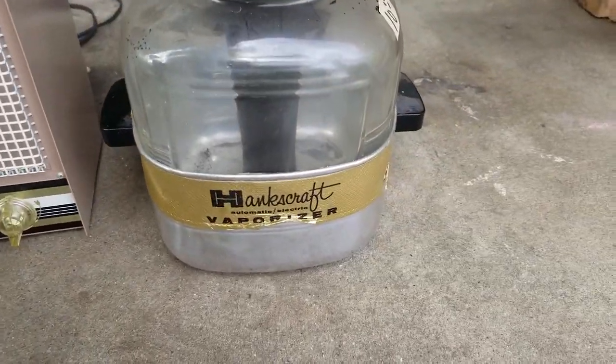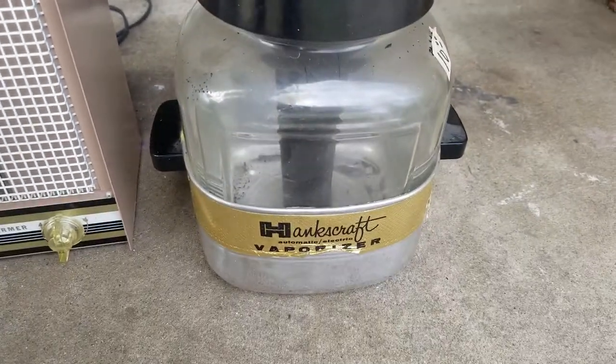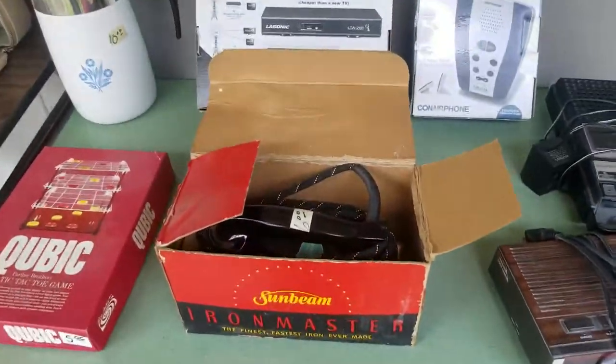Hank's Craft Vaporizer — that seems kind of gross. People would really buy a vaporizer? Yes, actually, I have sold a Hank's Craft Vaporizer before, so watch for those vintage brands that you recognize.